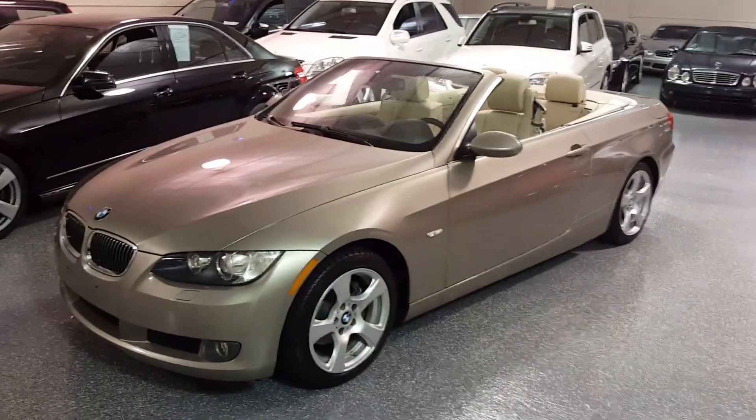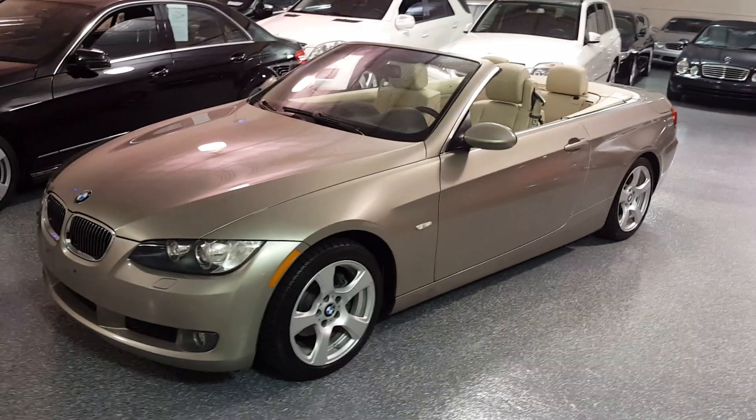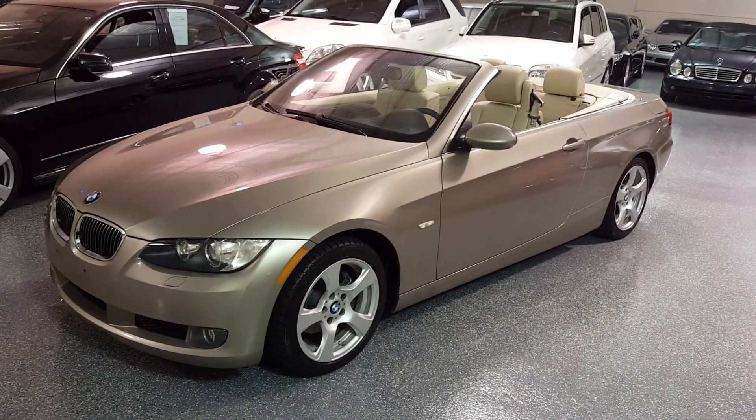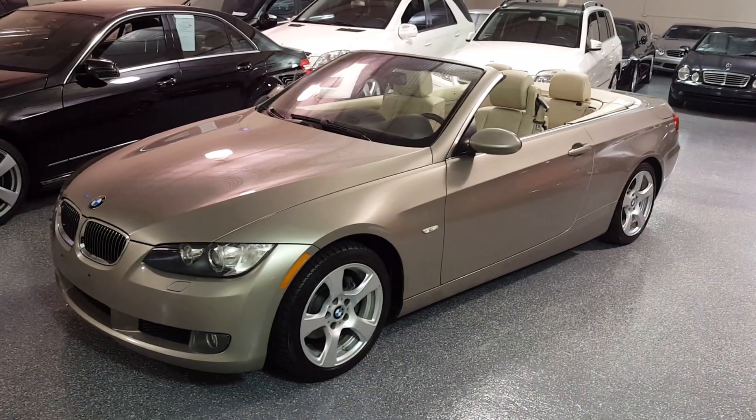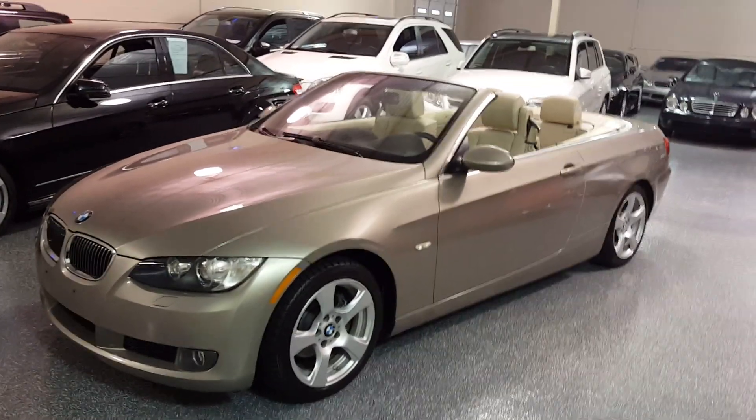This is a 2008 328i convertible, platinum bronze metallic with cream beige leather interior. This is an inline six.